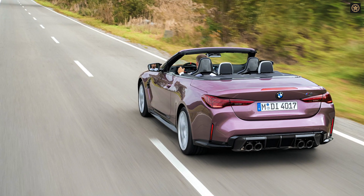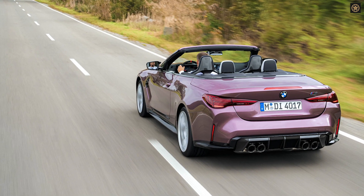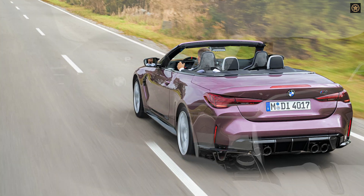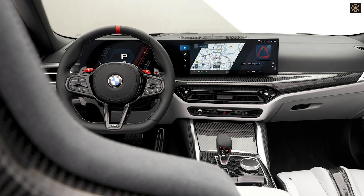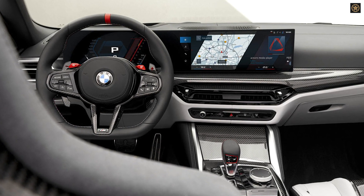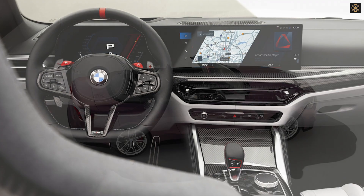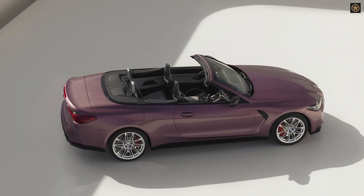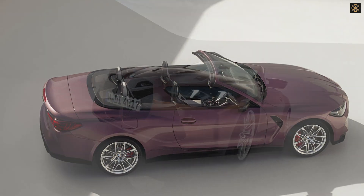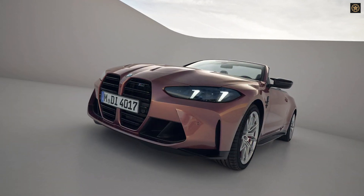The 2025 models start at $80,095 for the M4 Coupe and $84,195 for the M4 Competition Coupe, marking a $1,000 increase from the 2024 models. The M4 Competition xDrive coupe and convertible are priced at $89,295 and $96,295 respectively, representing a $2,000 increase.